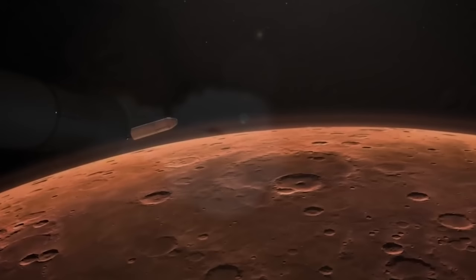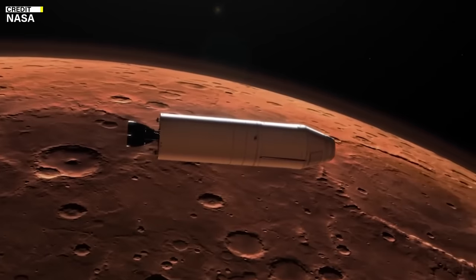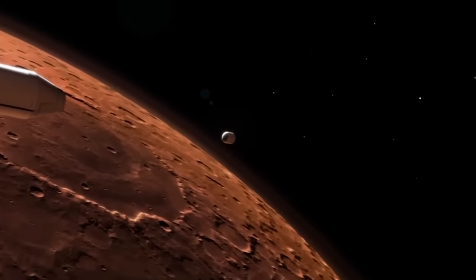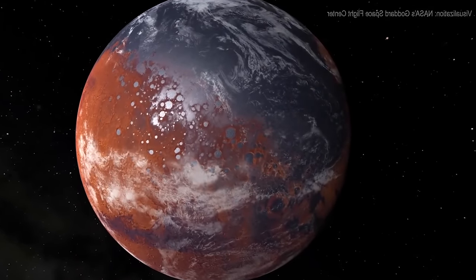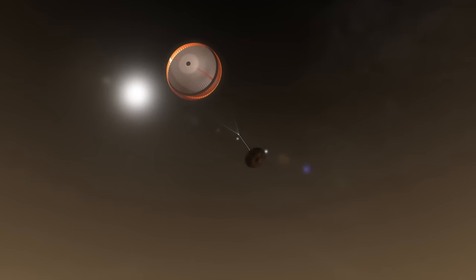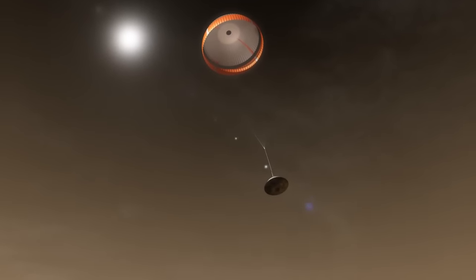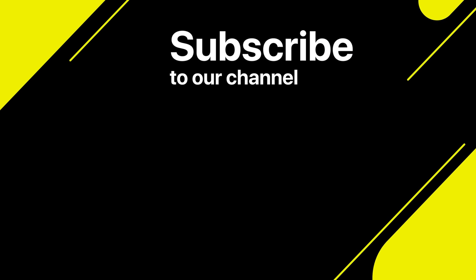In conclusion, Mars Sample Return is an ambitious mission that holds the potential to revolutionize our understanding of Mars and our solar system. While there are still challenges to overcome, NASA remains dedicated to making it happen. Thanks for watching today's episode. Don't forget to subscribe and give us a thumbs up if you enjoyed it. Stay tuned for another great video tomorrow.